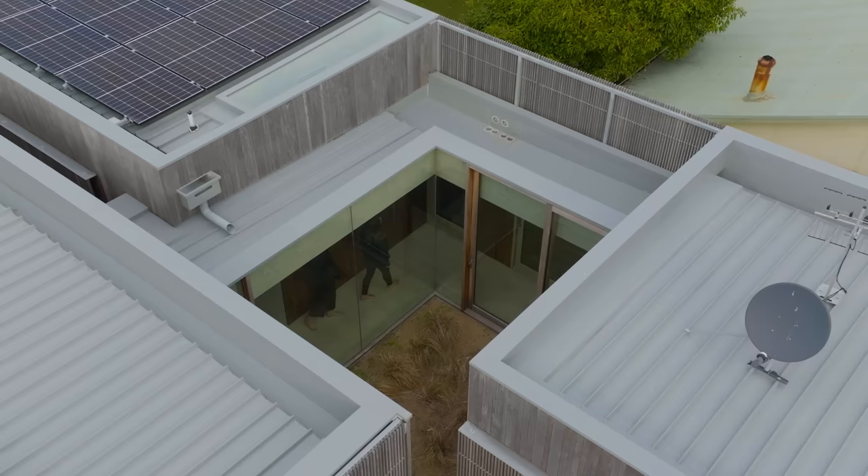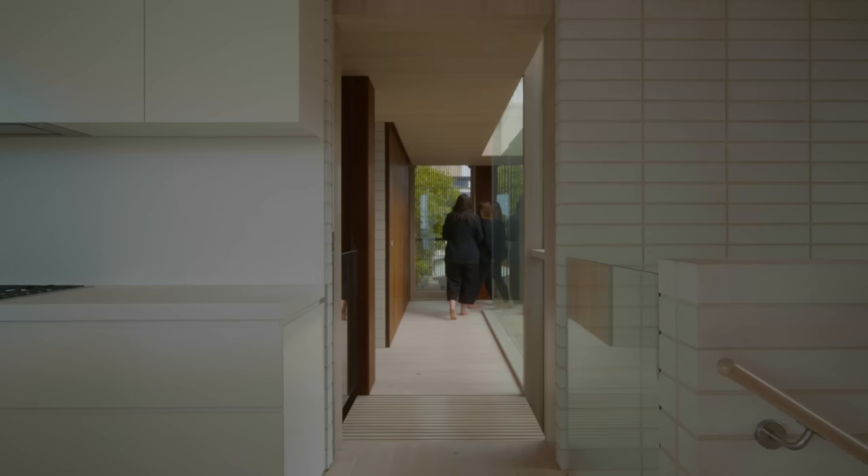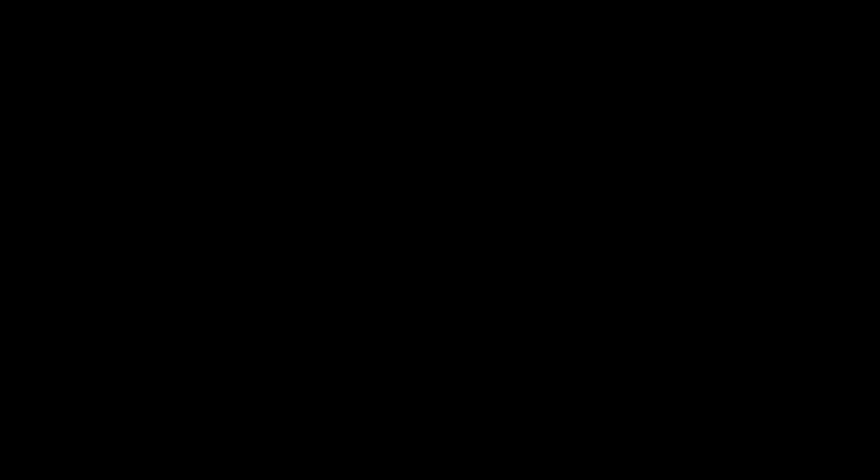My favourite spaces are the in-between spaces. I enjoy the experience of journey. All the doors slide into the walls, so it's like walls but then it's not, and it allows all this natural light to come through so you can see the shadow of the battens, or the beautiful sunlight shining onto the blockwork as well. It's a real luxury to have those places of observation.